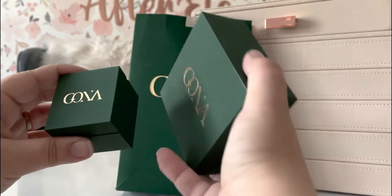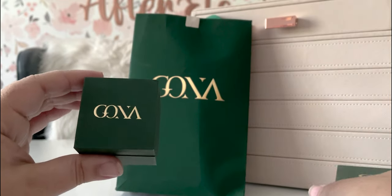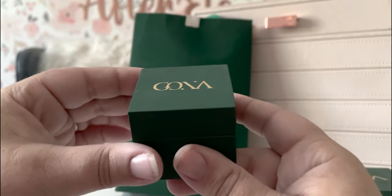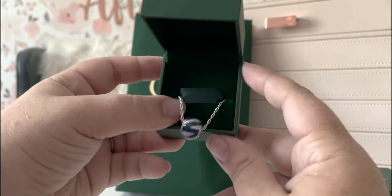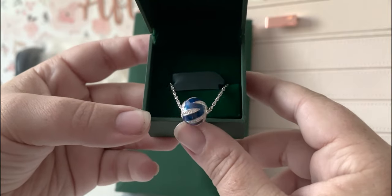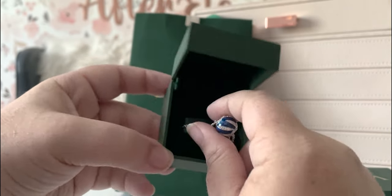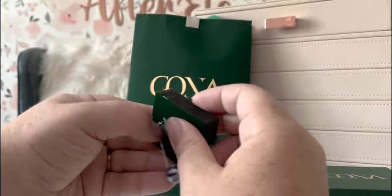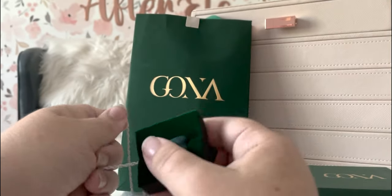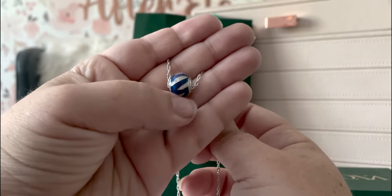So two boxes — they've got loose things in them. Let's open the little box first. They sent me a bracelet and a necklace, so I'm going to assume that the necklace is in this one. Ooh, yeah — it has a little charm on it. I was able to pick everything out. I did not pick this charm out, but I did pick the chain out, so that's nice. It's a nice little addition.